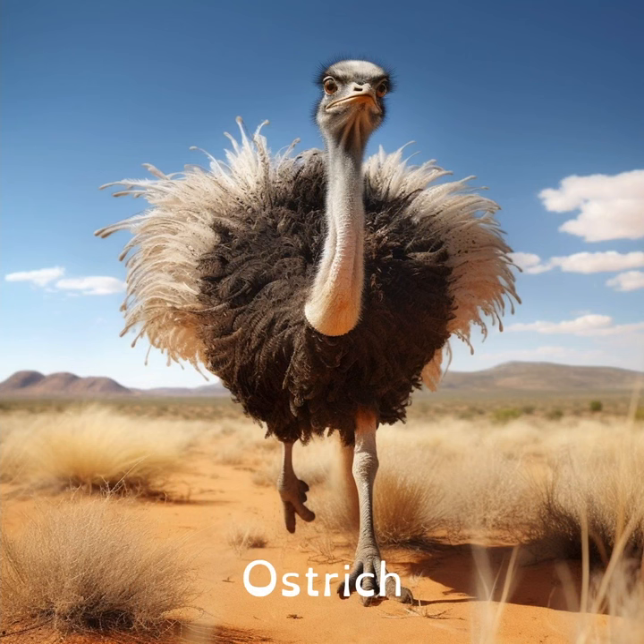Ostriches have the biggest eyes among all land animals. Each of their eyes is bigger than its brain.